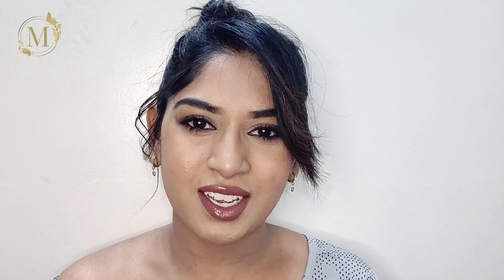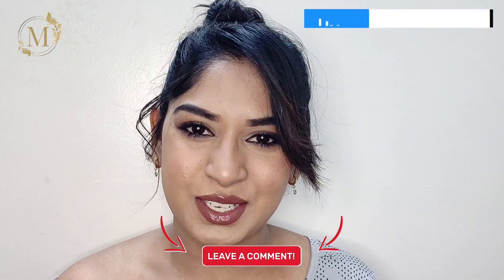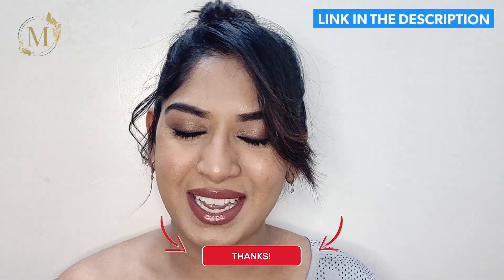I hope you guys liked my video. If you do, please like, share, and subscribe to my channel. If you have any doubts, please leave your comments down in the comment section below and I'll be answering all your questions. The links for all the products are in the description so you can check them out. Take care, bye guys.